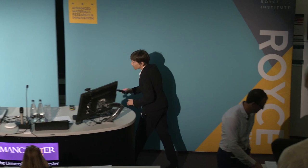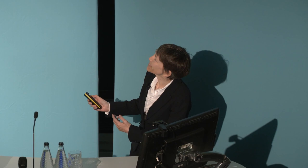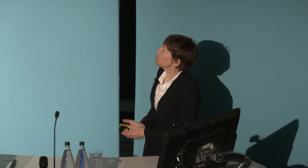Thanks very much. Thank you very much for the invitation. Hopefully my slides will appear magically. So I'm going to talk about Materials 4.0, or as I like to think, the future of materials discovery with data and artificial intelligence.